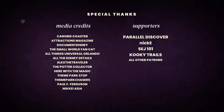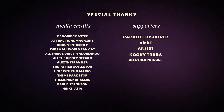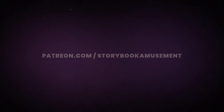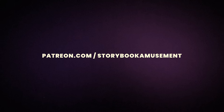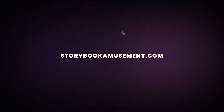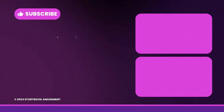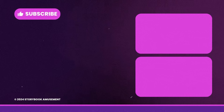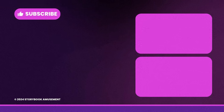Special thanks to all the Storybook Amusement patrons. Shoutout to the producer credits Parallel Discover and Nick E. Join today at patreon.com/storybookamusement for early access and other perks. Support the channel and grab some theme park inspired hats and tees at storybookamusement.com. This channel is not sponsored, so your support really helps produce videos like this one. If you enjoyed this video, I'd appreciate it if you give it a thumbs up and consider subscribing if you'd like to see more. Thanks everyone for watching.